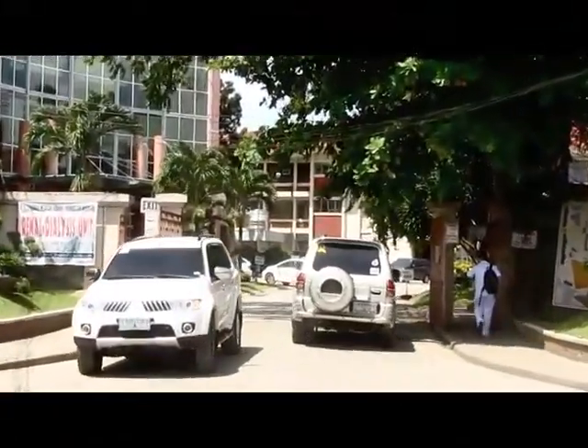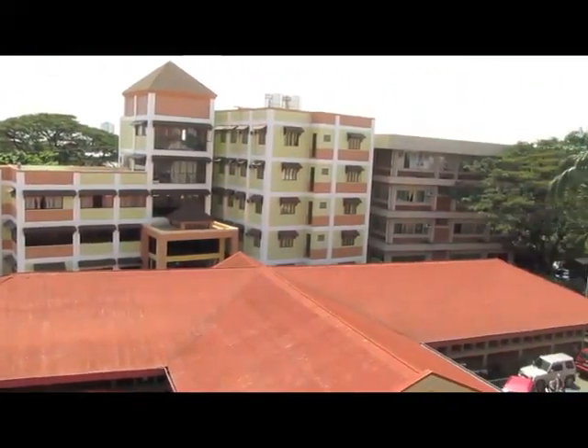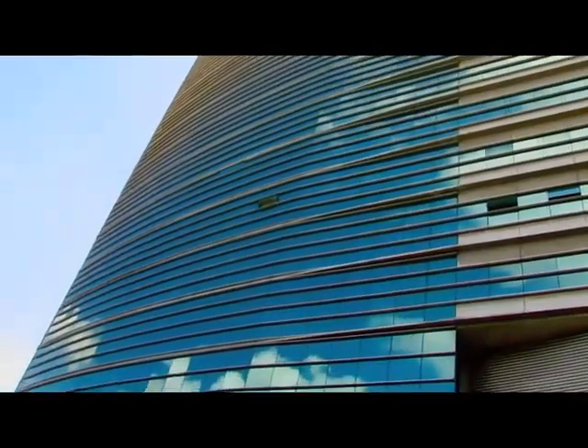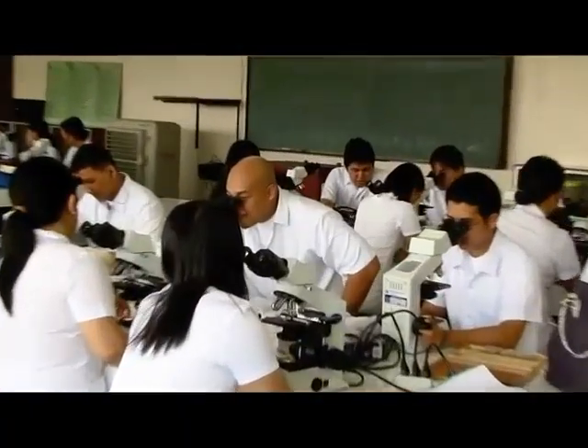Hello there! Let me welcome you to Davao Medical School Foundation. It is located at the very heart of the metro on DMSF Drive, Bajada, Davao City. It is well situated near malls, coffee shops, and other exciting city destinations. It is a paradise for those who seek a career in the medical profession.